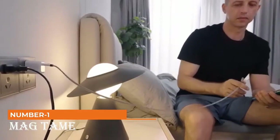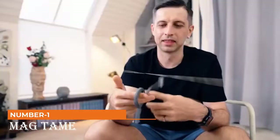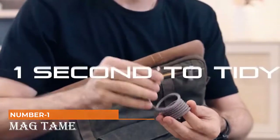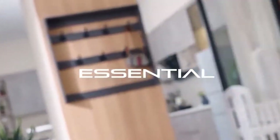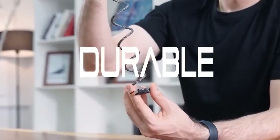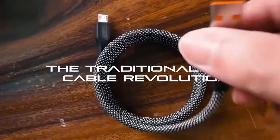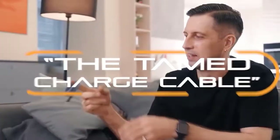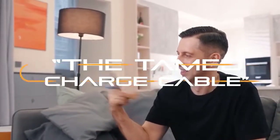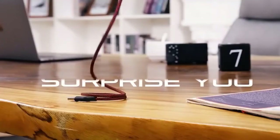Number 1: Mag Tame. Kick clutter one charging cable at a time with Mag Tame, the magnetic charging and data cable. You can now tame your wild cables by folding them up in less than a second. A neat desk gives you a neat mind, which gives you a neat feeling — so they say. This cable helps you cut down on clutter and get organized. Plus it's fun to play with. You can keep making fun shapes and patterns with these cables — stack them, fold them, or plug them in. Make sure you have fun with that.